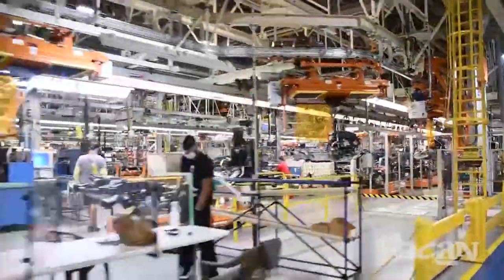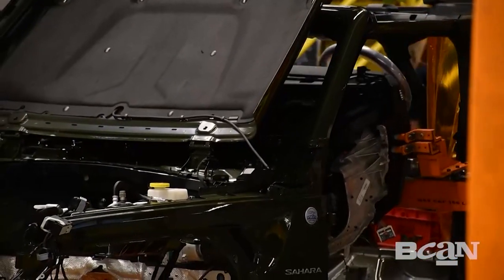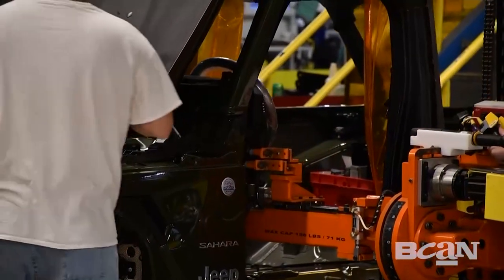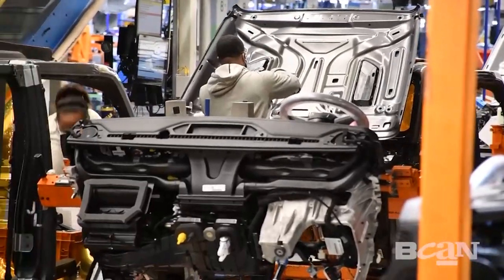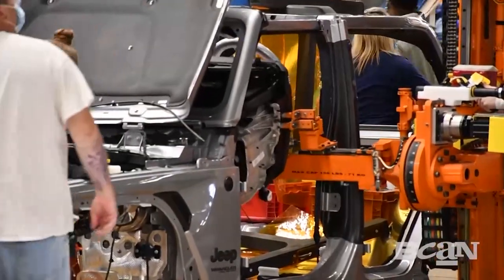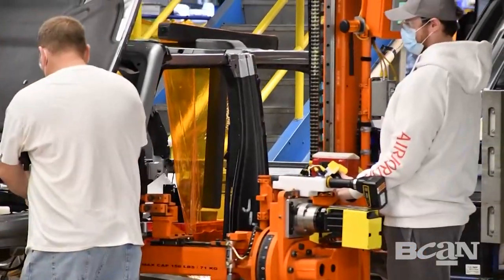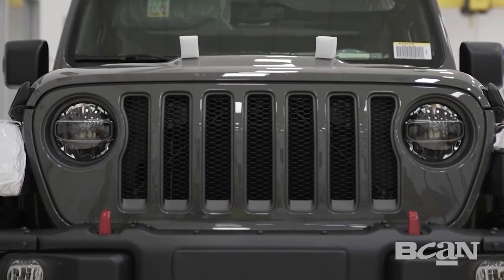Moving on through assembly, it's time to add some of the more important things to a Jeep user — the instrument panel and that iconic front end. We call it the instrument panel. As you can see, robot-assisted workers put in the instrument panel all in one piece.